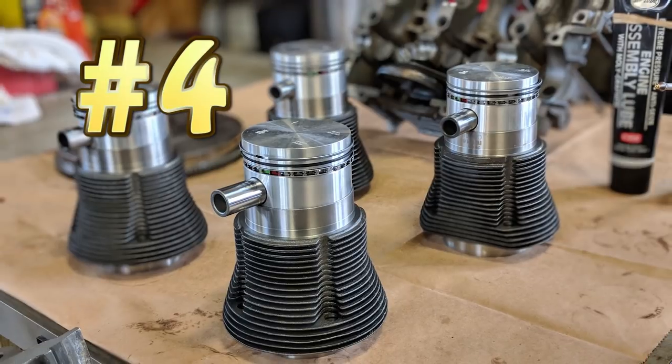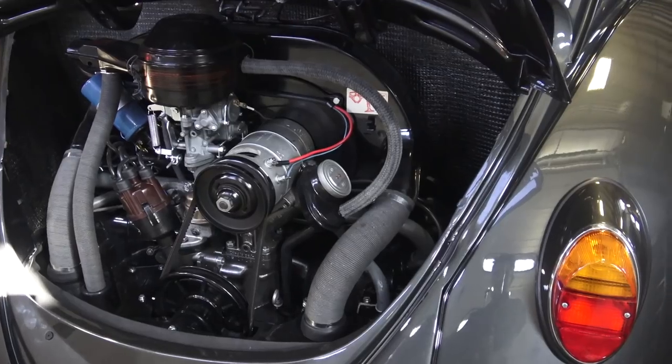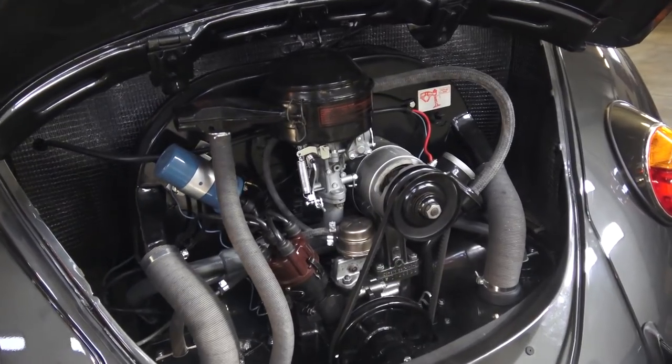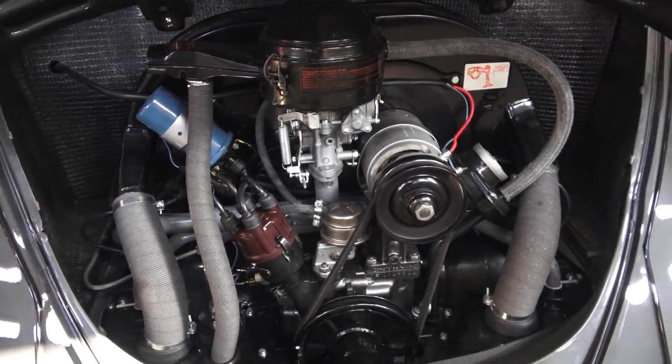Number four: the big bore piston and cylinder kit — we went with a 1641cc on Bill's car, up from a 1300cc motor. Going from 1300 to 1641 is a no-brainer; the price is about the same as a standard kit. The AA kit runs around $187–$188. It bolts right into the 1500 or 1600 block, but you will need 1500 or 1600 heads — stock 1300 heads won't work with the 1641.